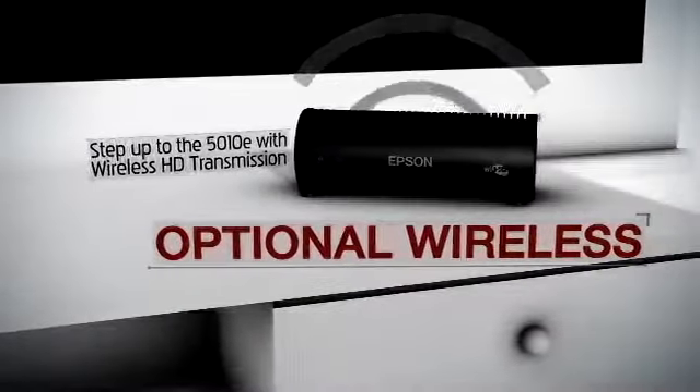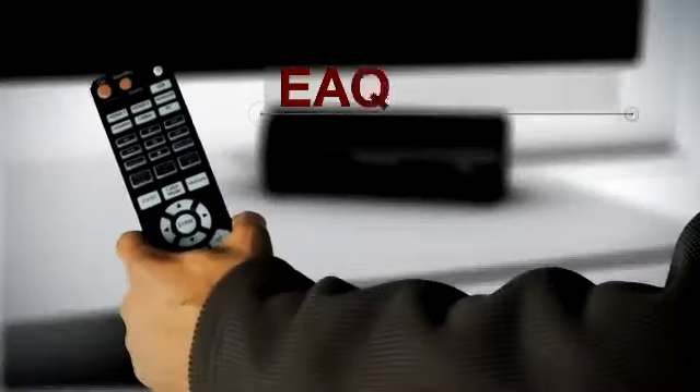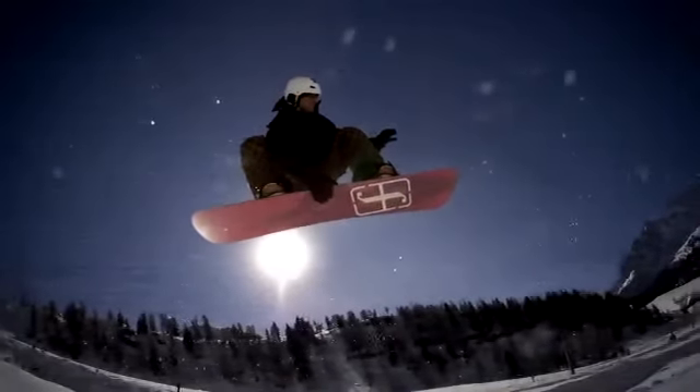Optional wireless: step up to the 5010e with wireless HD transmission. Easy setup and operation with the included remote control. It will bring your home cinema experience to a whole other dimension.